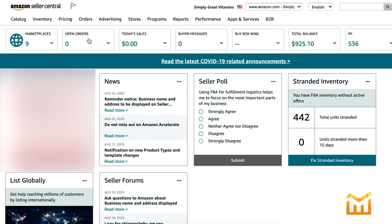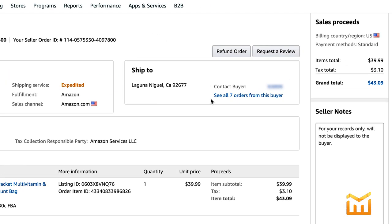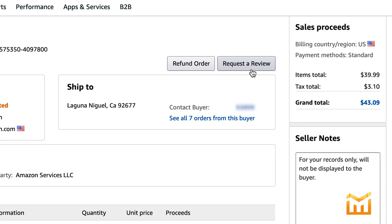Now let me show you how to actually do the review request. Hop on over to Seller Central, go to your Manage Orders page, open up any order, and click Request a Review. Keep in mind the six criteria where this may not work. Also keep in mind, we've had repeated instances where someone clicks that button, it goes into the Amazon queue, and it disappears to the ether — and you have to click it again and just hope that it works.